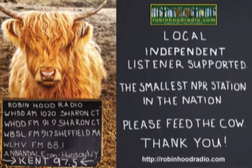It's time for A Moment in Wine, underwritten by New England Wine Cellars, providing design and expert installation of residential and commercial wine cellars and display systems. 860-824-2400, on the web, newcellars.com.